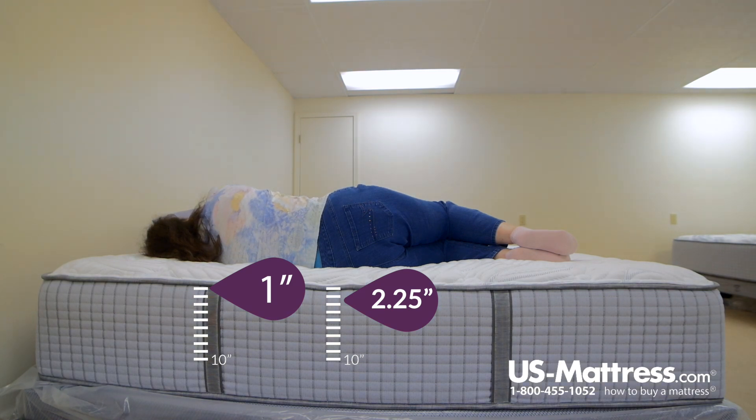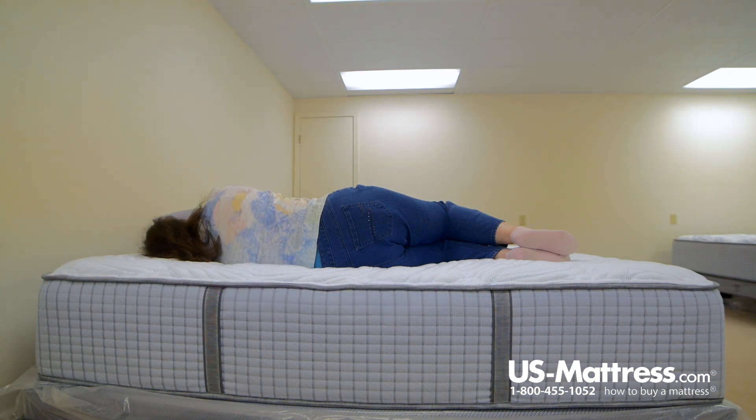Someone with my body type, if you like kind of a firmer feel, or a kind of plushy but with support, this would probably work well for you. I think this mattress would work pretty well for you if you like kind of a medium feel with a little bit on the firmer side, regardless of which way you sleep — whether it's stomach, back, or side.